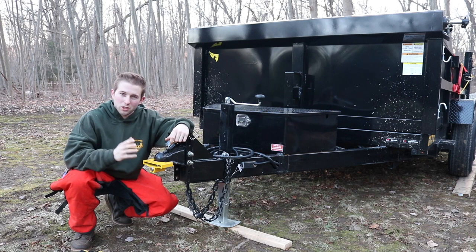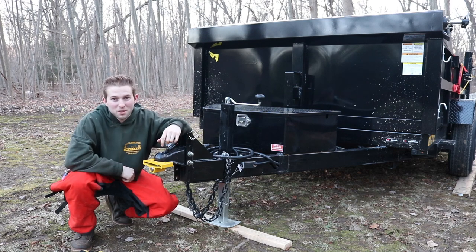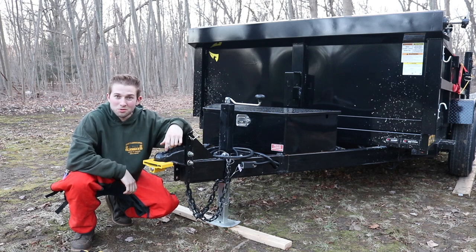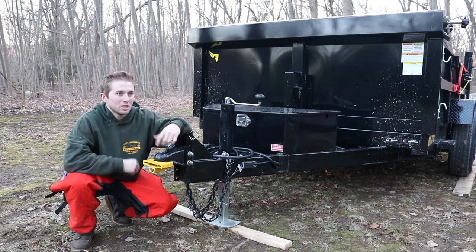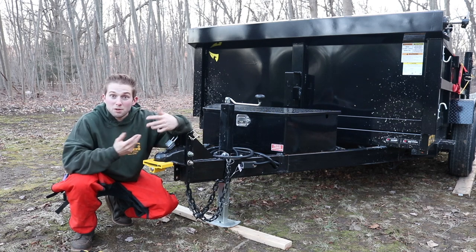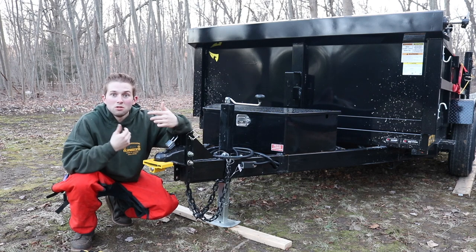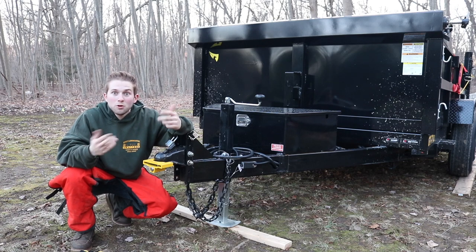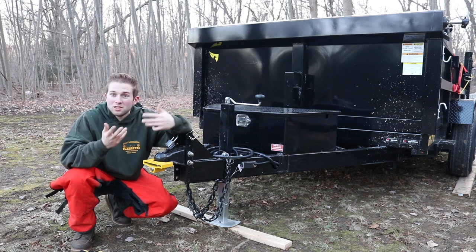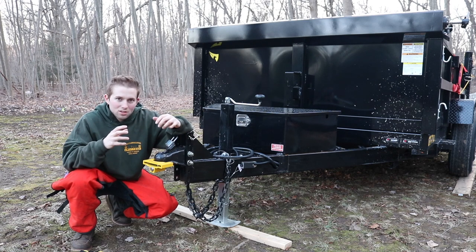Recently I purchased this dump trailer — it cost me six thousand dollars, a lot of money, and I still haven't even paid sales tax to register it to get it road legal, still running on the Pennsylvania temporary tag. But I view the trailer as an investment — it's going to allow me to upkeep the property, bring in mulch, haul out brush, and ultimately hopefully increase the value of my home. These dump trailers really don't lose their value.